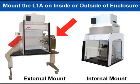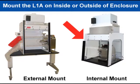The L-1A Fitzmill can be mounted externally to the containment enclosure, allowing the digital controls to stay outside the dirty zone. The entire Fitzmill can also be placed inside the enclosure for total containment.